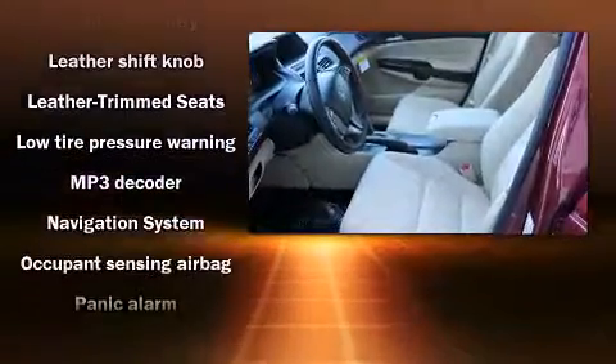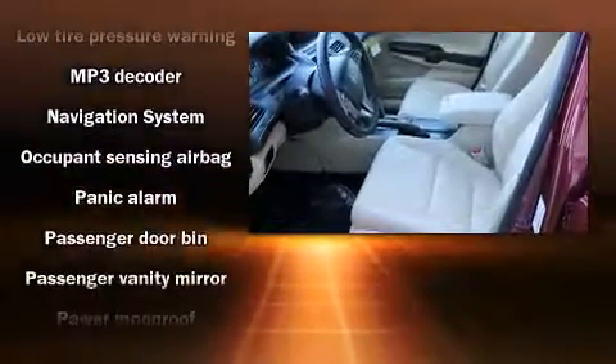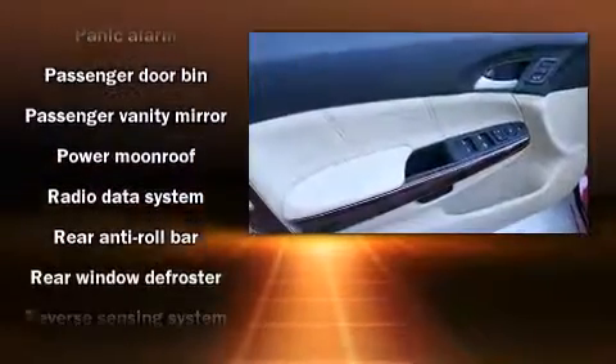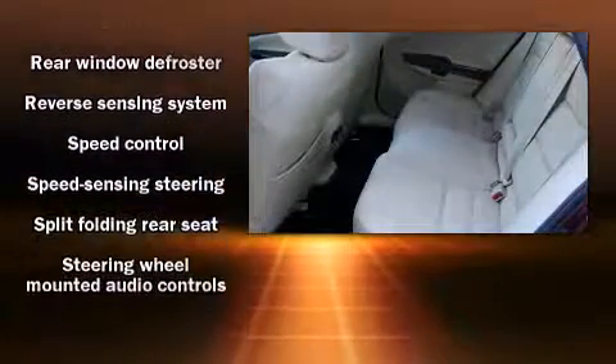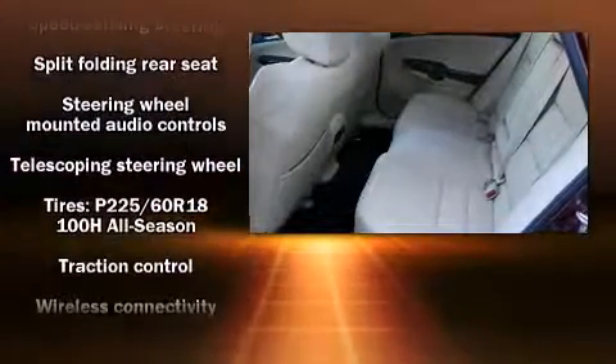Premium sound drives seven speakers, providing you and your passengers a sensational audio experience. Curtain airbags combine with standard stability control in creating a comprehensive safety network.